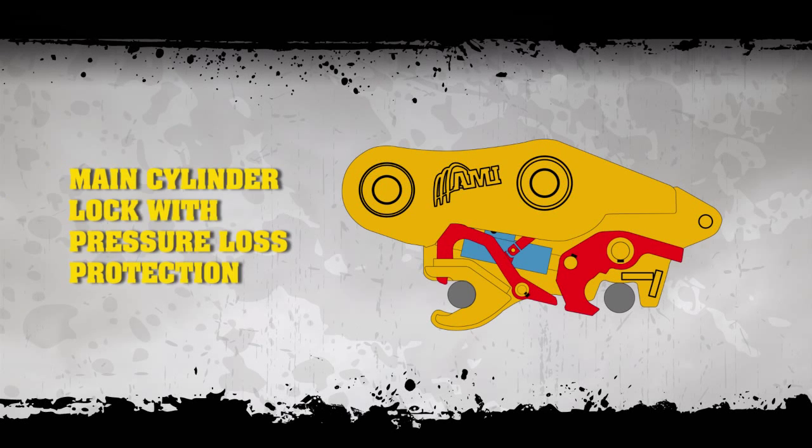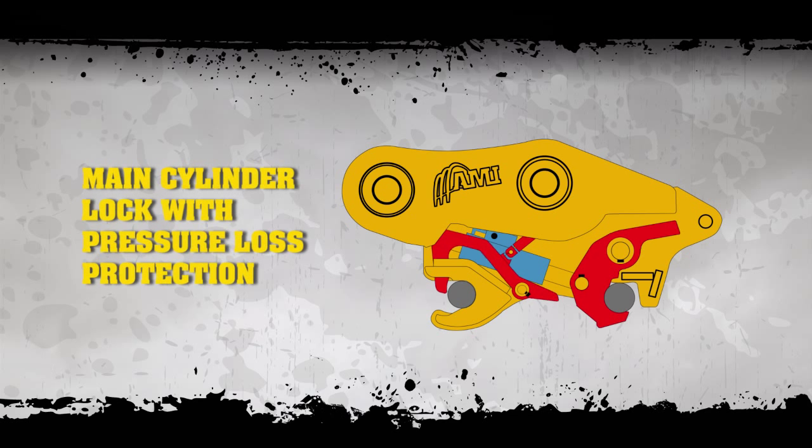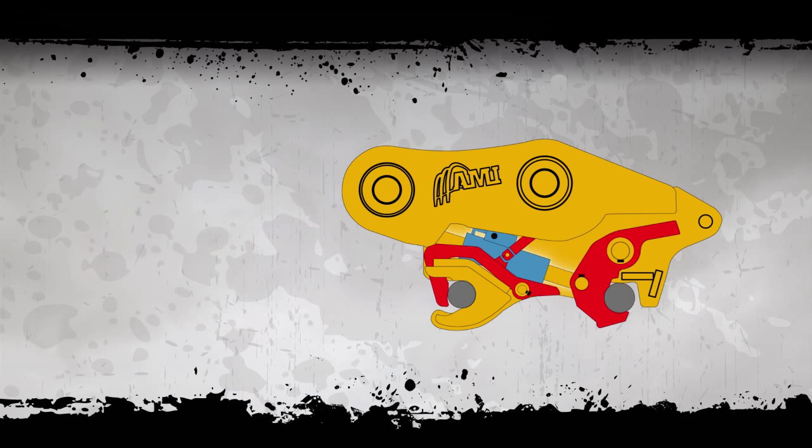On both the wedge and pin grab, the coupler's main locking cylinder is protected against pressure loss, locking the attachment in place in the event of a system pressure failure.